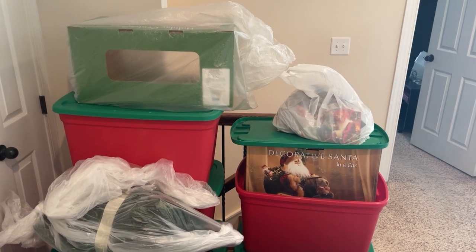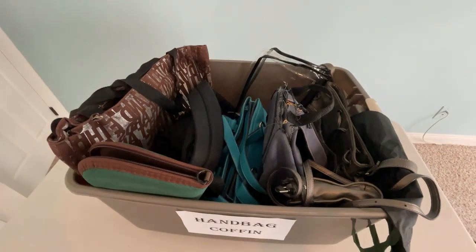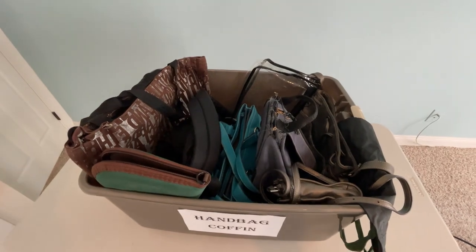We're going to be bringing in boxes one by one from storage units, from attics, from bedrooms, from closets, and we're going to be going through them one by one. Here's the reason why.